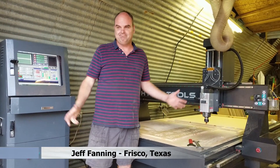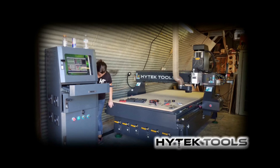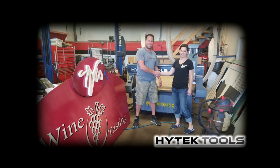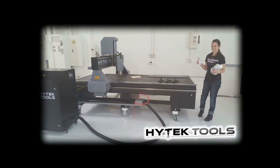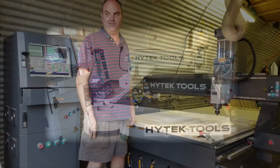Hi-Tech Tools, great company, great people. Customer service is pretty good. They come out, they set it up, they do everything they can to get it running perfectly and accomplish it in a very short period of time.